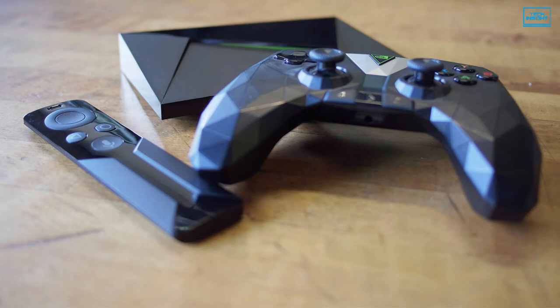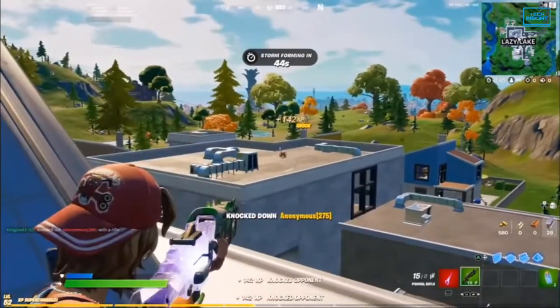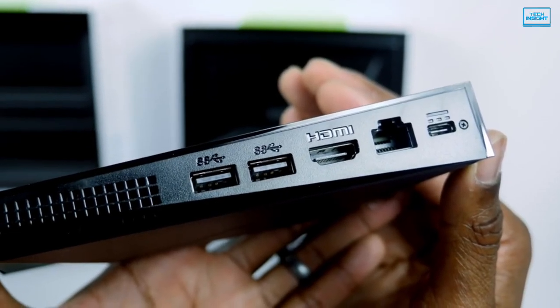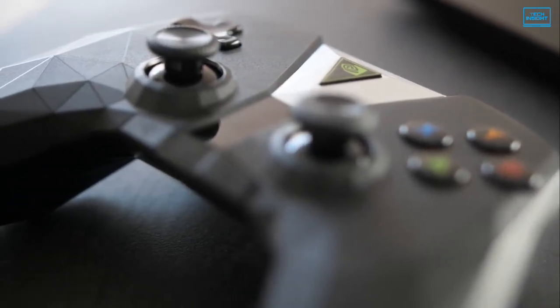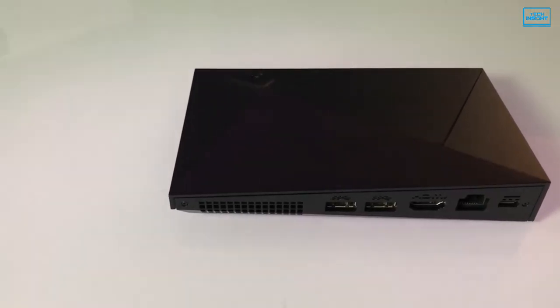Furthermore, by simply connecting a console to the device, you can play well-known games such as Fortnite. Port-wise, you'll also get an HDMI 2.0b port, Gigabit Ethernet port and power port. The Shield offers a lot to its users, so you can get one of these to make your gaming and streaming experience outright awesome.